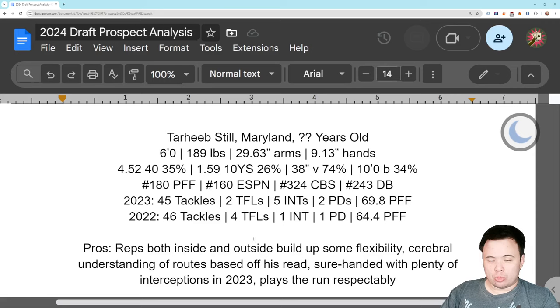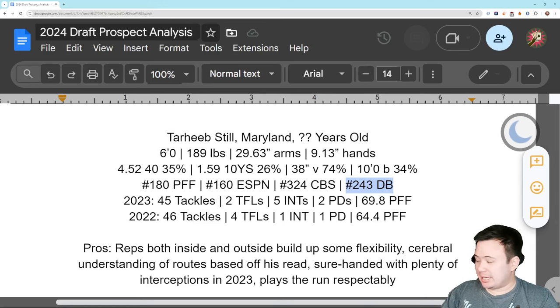The final cornerback in this video and this series is Tarheeb Still of Maryland, the Terrapins. Six feet flat, 189 pounds — size is okay, but short arms at 29 and five-eighths inches, nine and one-eighth inch hands. Testing was lackluster: slow, not good acceleration, a little bit of good stuff on the vert, but poor broad jump — overall more bad than good. ESPN puts him in the fifth, PFF in the early sixth, CBS has him undrafted, and the big board has him back in the seventh.